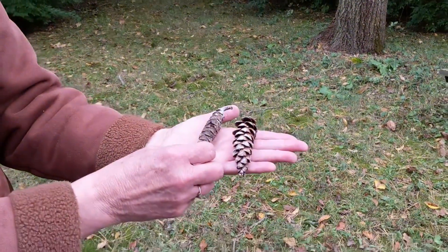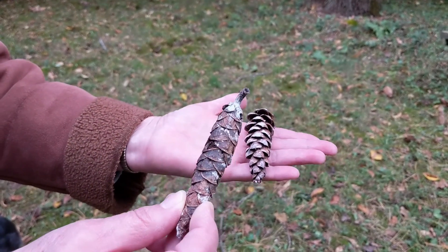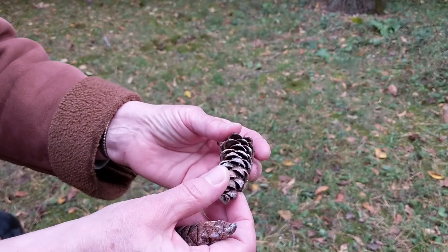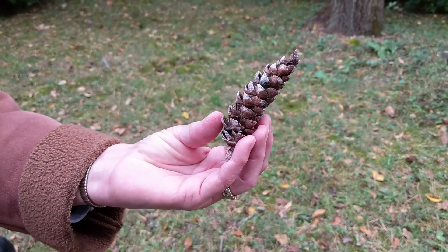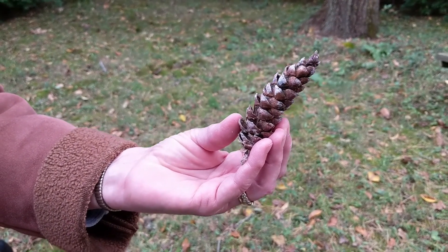Some plants make big seeds that are too hard for the wind to blow around, like the oak tree making an acorn that just drops to the ground, and pine trees making pine cones. With the pine cone, when the woody scales are all kept tight, they hold the seeds in place. But in the fall, the scales open up and the seeds fall out. The plants count on the animals to find roomier places for their seeds to grow.